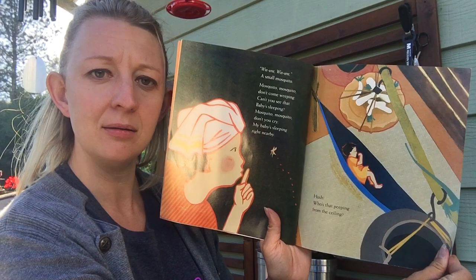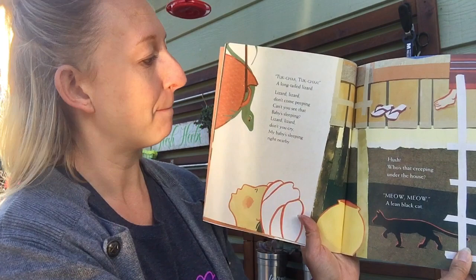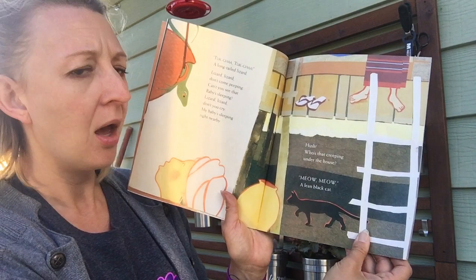Hush! Who's that peeping from the ceiling? What do you think it is? Ta-caw! Ta-caw! A long-tailed lizard! That's one of the animals we were looking for — see what other ones you can see. Lizard, lizard, don't come peeping, can't you see that baby's sleeping? Lizard, lizard, don't you cry, my baby's sleeping right nearby.